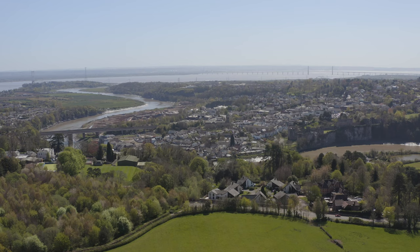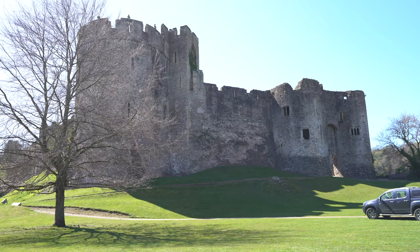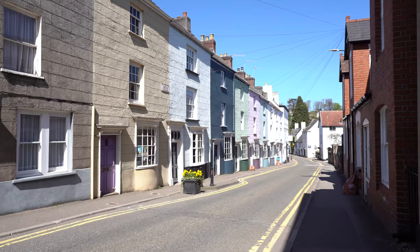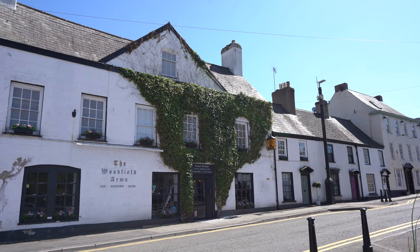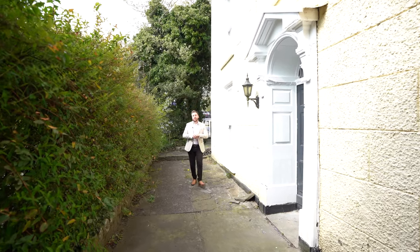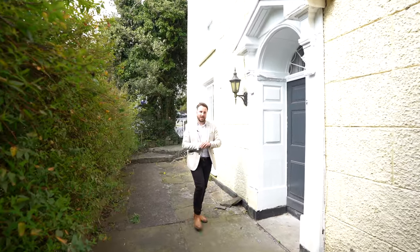The village affords a range of local businesses and schooling, as well as being a short distance from the historic town of Chepstow, which offers a range of amenities including shops, restaurants, and pubs, as well as easy access to both road and rail links. I cannot wait to show this one — let's get inside and have a look.